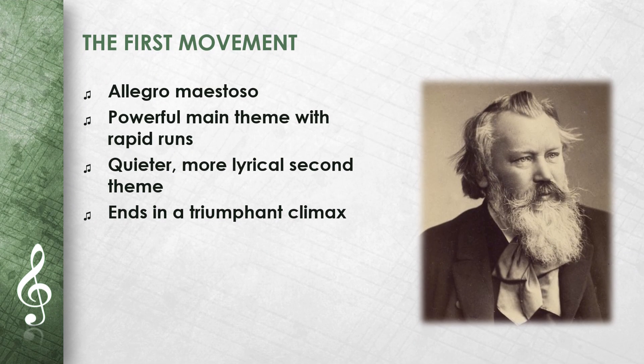The first movement is an allegro maestoso. It begins with a powerful main theme accompanied by rapid runs. The second theme is quieter and more lyrical. The movement contains dramatic changes between quiet and loud passages. The interplay between the different themes is particularly well-developed. The movement ends in a triumphant climax.